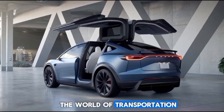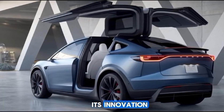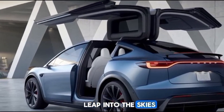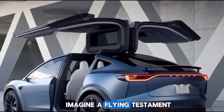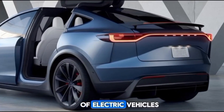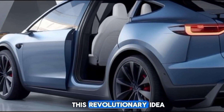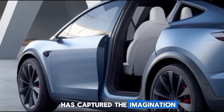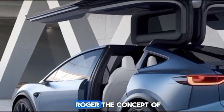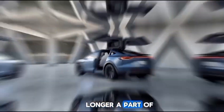The world of transportation is evolving faster than ever, and Tesla, known for its innovation and futuristic vision, is now taking a leap into the skies. Imagine a flying Tesla car — an ambitious prototype that combines the efficiency of electric vehicles with the freedom of flight. This revolutionary idea has captured the imagination of millions, and today we dive deep into the details of this incredible project.